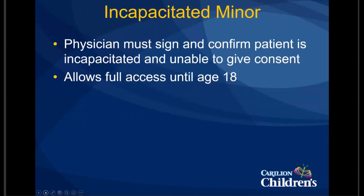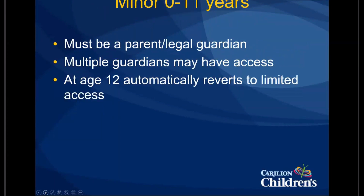For our patients under 12, the access is a little more simple. You must be a legal guardian to qualify for having MyChart access. It's helpful to know that multiple guardians can have MyChart access with their own accounts, with their own usernames and passwords, and can still see all the patient's medical information. I found that to be very helpful — for example, if parents are divorced and both have custody, everyone can see when the appointments are and what the plan was from the visits. On the 12th birthday, the access will revert to limited access.